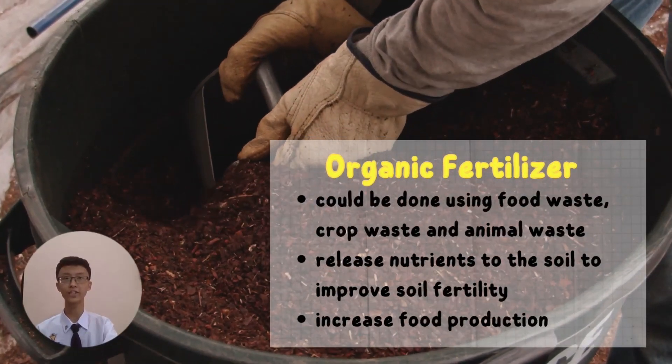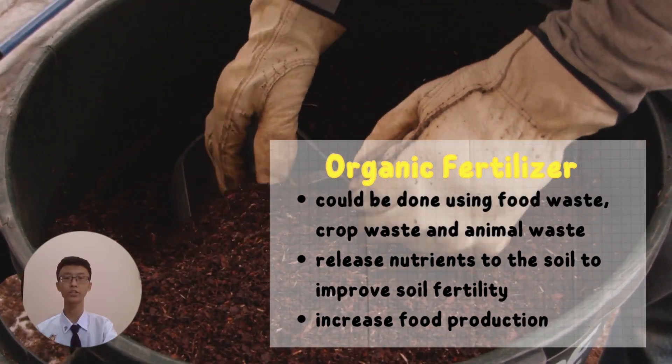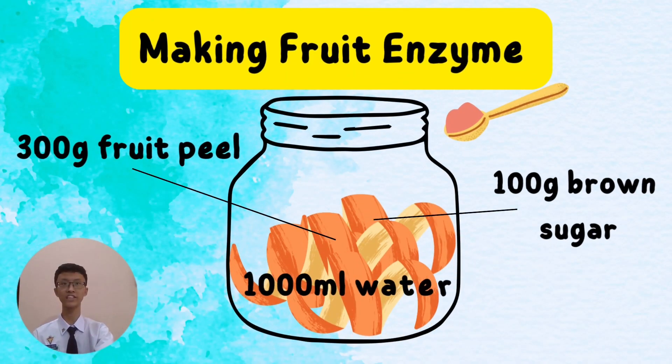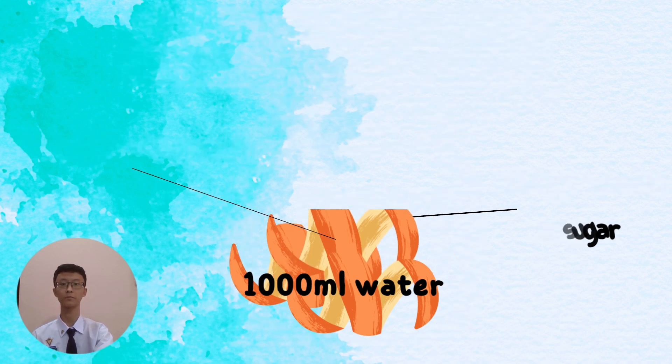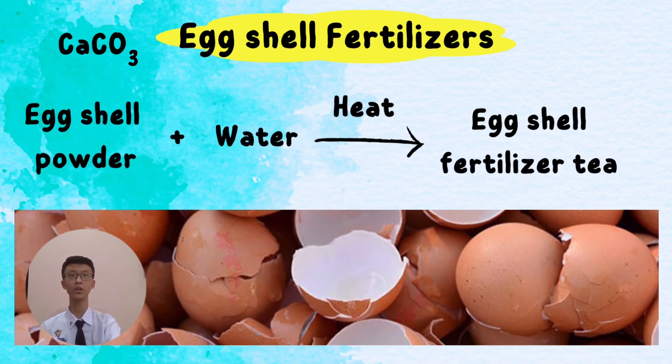Furthermore, organic fertilizers made from food waste, crop waste, and animal waste are widely used in agriculture. For example, fruit enzyme can be prepared at home using fruit peels, brown sugar, and water. Organic fertilizers release nutrients to the soil to improve soil fertility and increase food production. Eggshell fertilizer, which is high in calcium carbonate, could help reduce soil acidity and can also be used to control pests and encourage root growth.